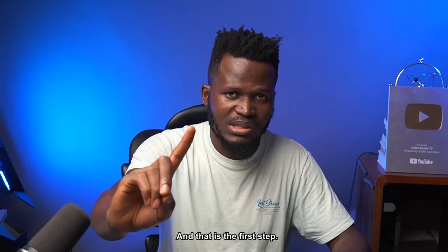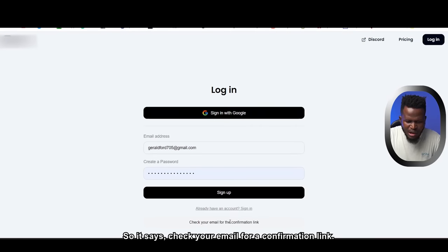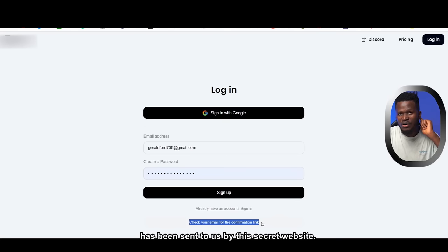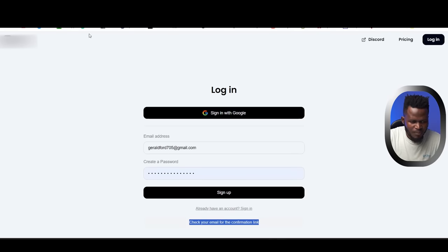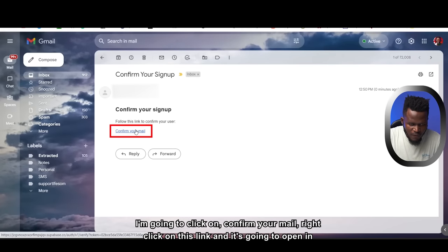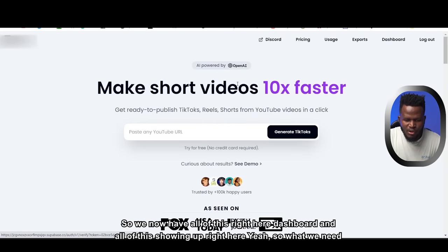It says check your email for a confirmation link. Go to your email, click the confirmation link sent by the website, and it opens in a new tab to confirm your account. Once confirmed, you now have access to the dashboard.